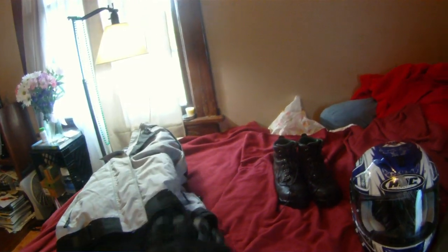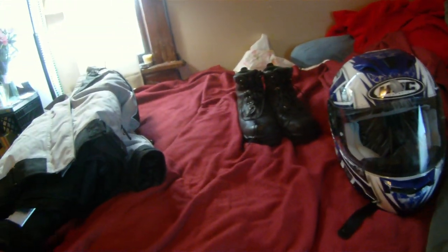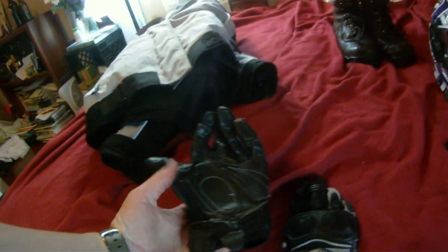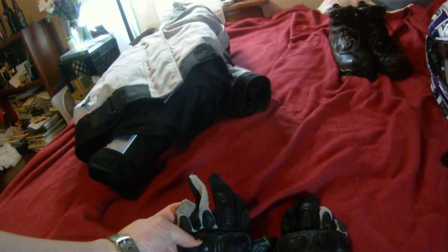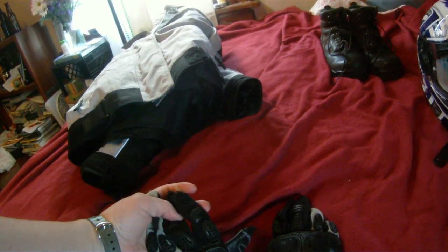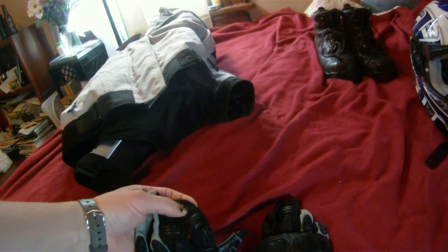After that, I had my Cortec gloves. My left glove survived pretty well — got a little scraped up on the knuckles, but that's why there's a knuckle protector. No holes, no real damage.